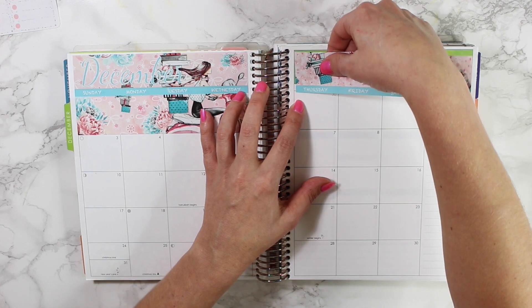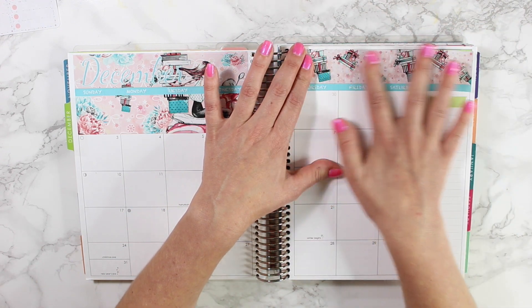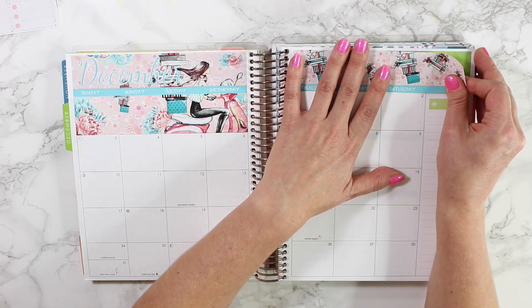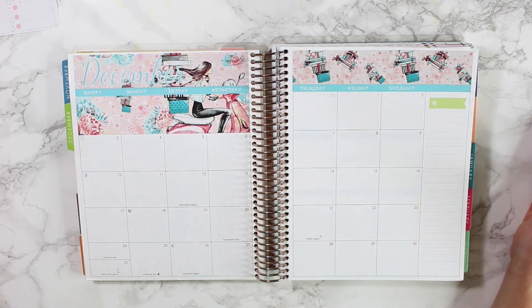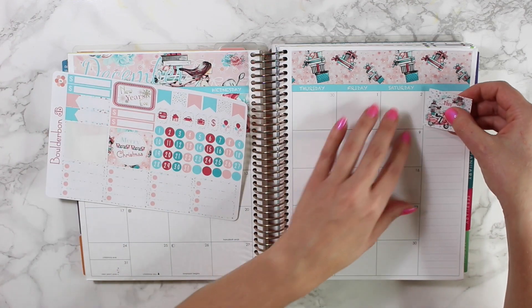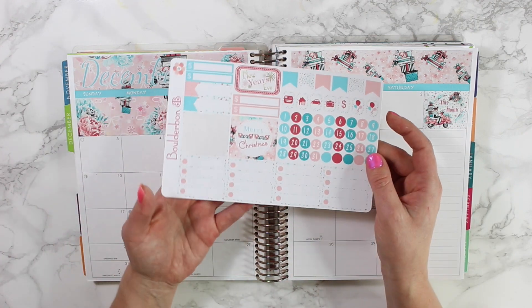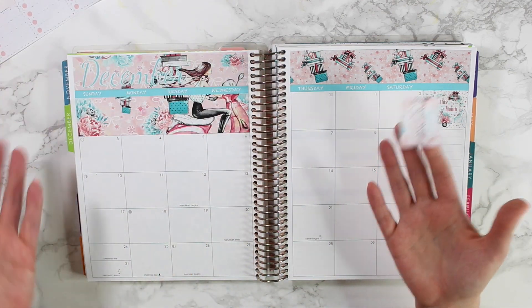That went down fairly easily, and then the last sticker on this page is the top right-hand border, so I'm going to go ahead and line that up. I really do love this one — that's why I decided to bring it back for 2017. I probably won't use the matching weekly kit because I have a lot of other winter and Christmasy kits that I made this year. Let me know if I should just release the extra ones to my shop since a lot of my Christmas kits don't say 'Merry Christmas' and can be used during winter time as well.